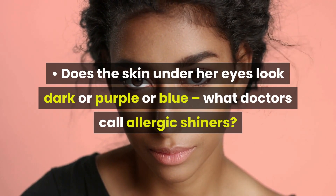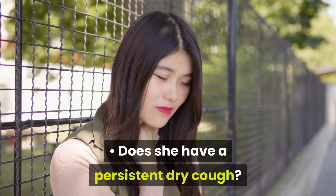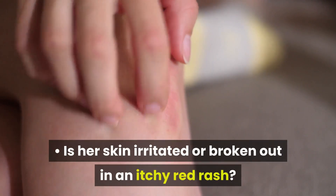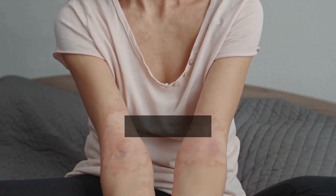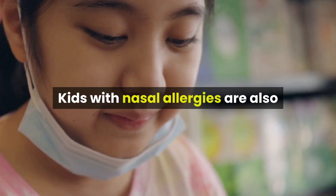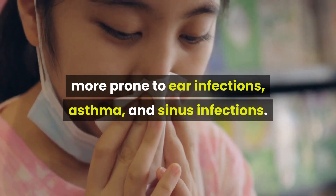What doctors call allergic shiners? Does she breathe through her mouth? Does she have a persistent dry cough? Is her skin irritated or broken out in an itchy red rash? If you answered yes to one or more of these questions, there's a good chance your child is allergic to something in her environment. Kids with nasal allergies are also more prone to ear infections, asthma, and sinus infections.